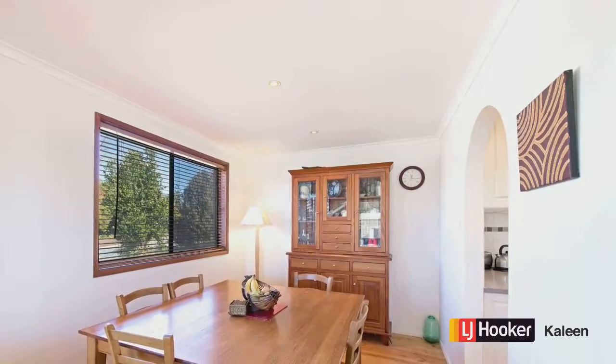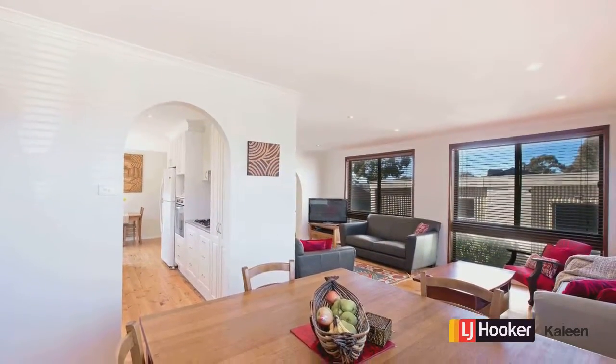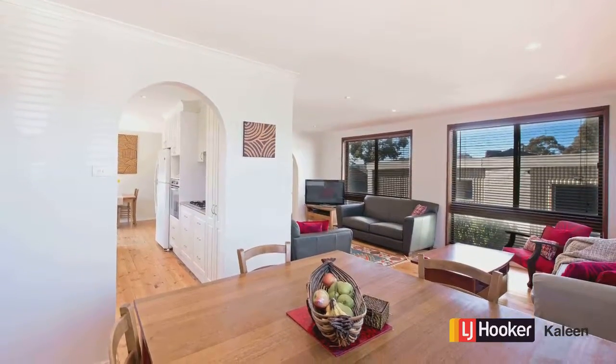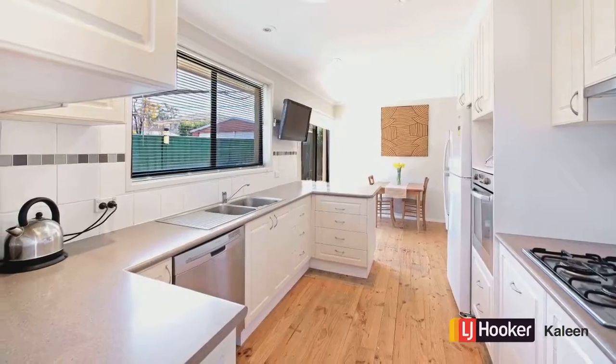A lovely flow from the L-shaped lounge dining — classically Kaleen — which leads through to a renovated kitchen. The great thing about that is the money's been spent, you don't have to do a thing here, it's done for you.